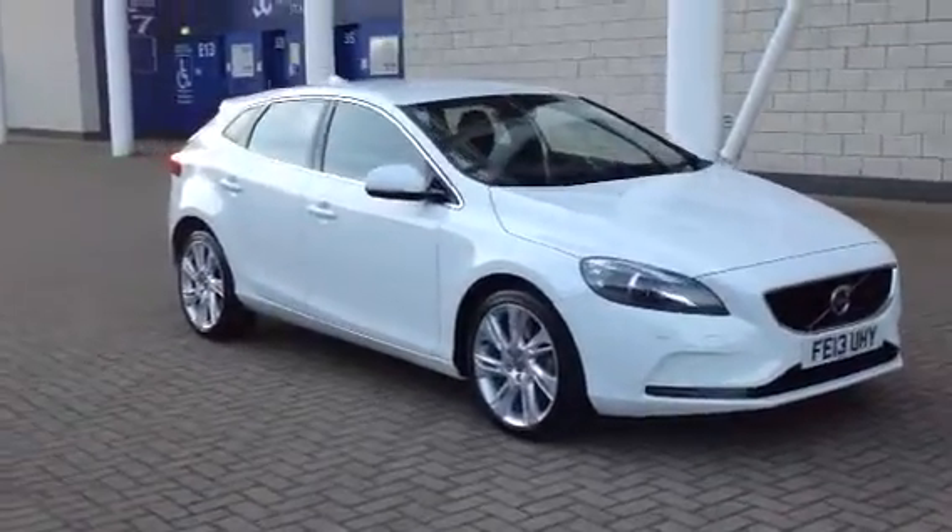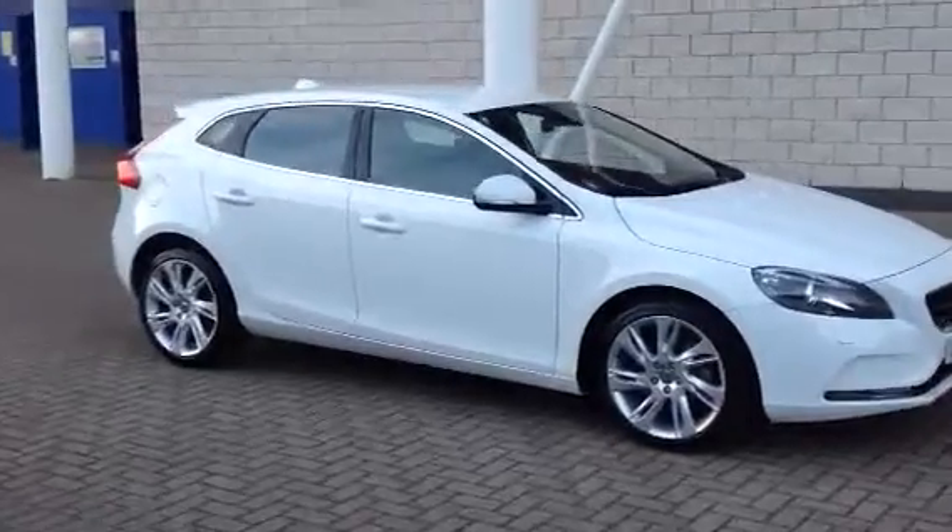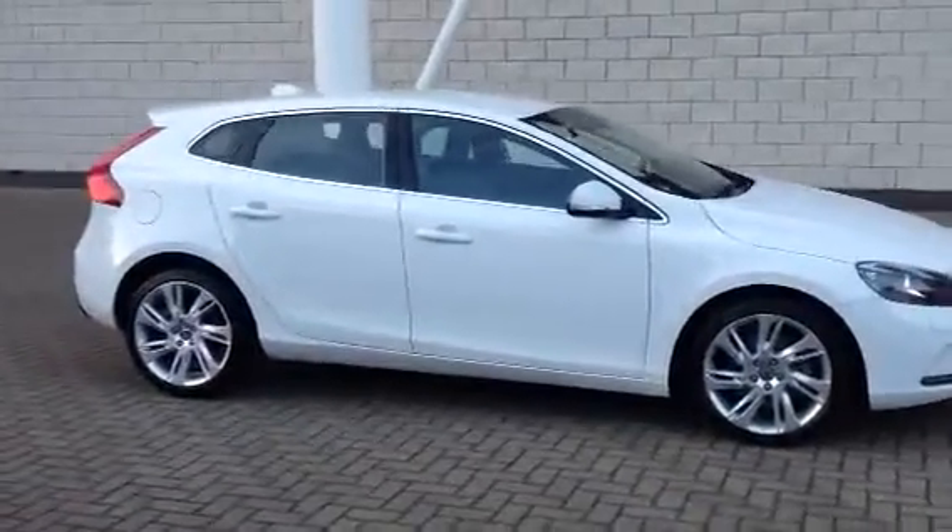Welcome to Sturtis Volvo. Here we've got a lovely V40. It's a D4 SE Luxe Nav, manual transmission, 6-speed manual.